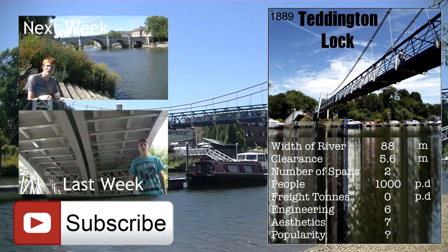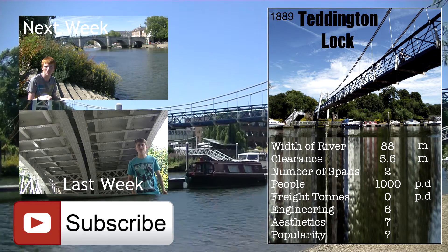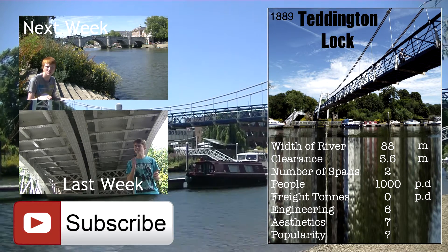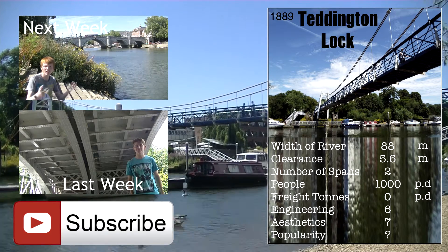What do you think of this bridge? Rate it by clicking on the link in the description, and you will contribute to the popularity rating. If you enjoyed the video, give it a thumbs up and subscribe if you haven't already.